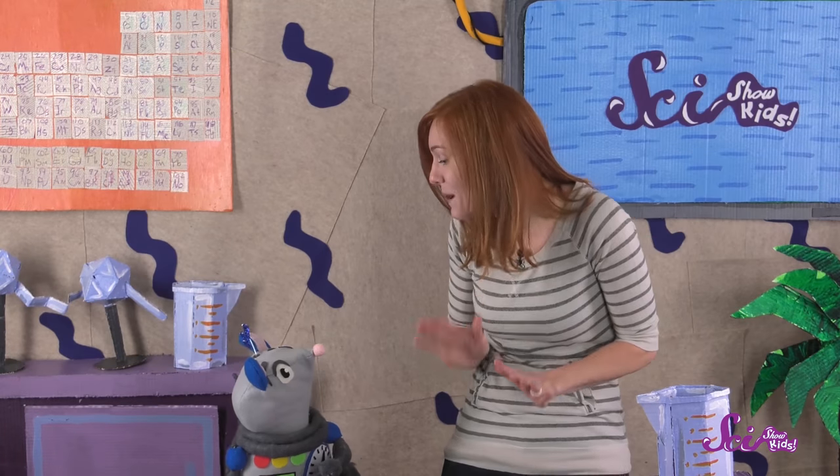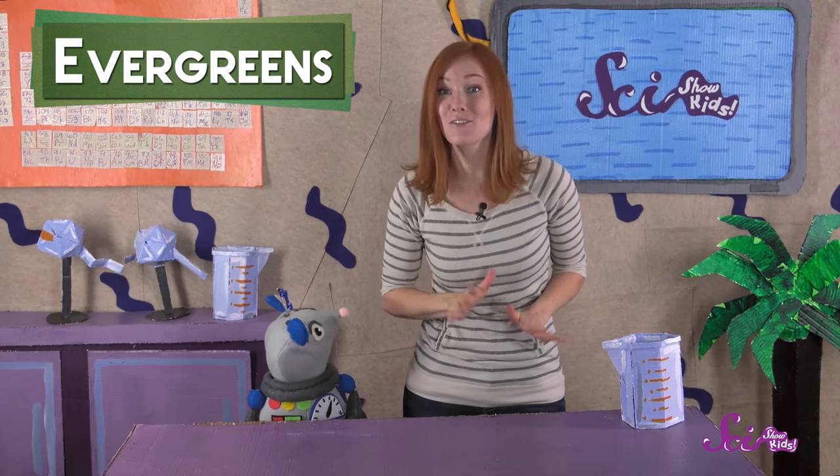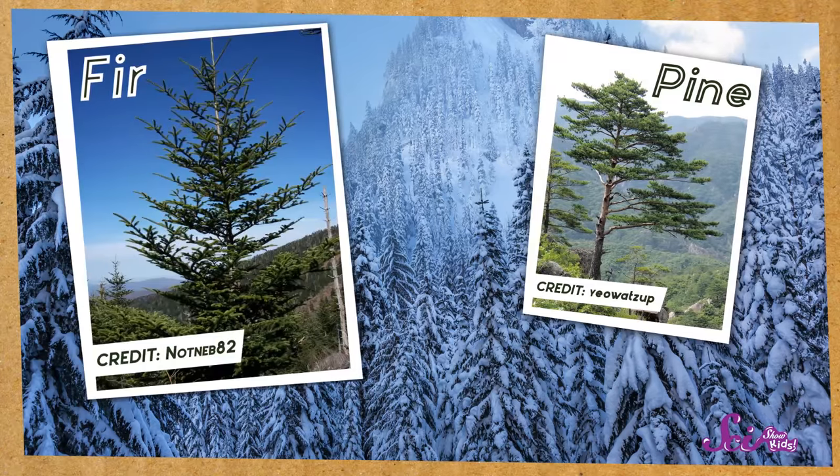That's why we have a special name for these kinds of trees — evergreens! Depending on where you live, you might have some well-known evergreens in your neighborhood. These include pine, fir, and spruce.